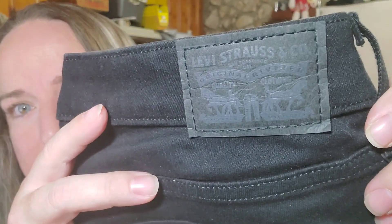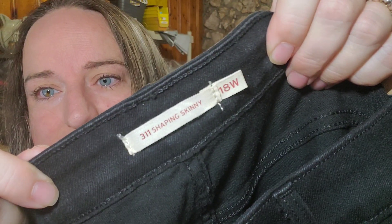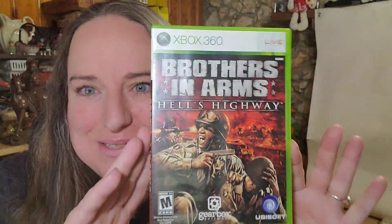Then we sold these Levi Strauss — 311 Shaping Skinny — they appear new. I got these for free from my friend Pepper. They sold for $19 plus shipping, buyer paid $35.47 all in. Also sold an Xbox 360 Brothers in Arms game — about a dollar in, sold for $7.50 with free shipping.